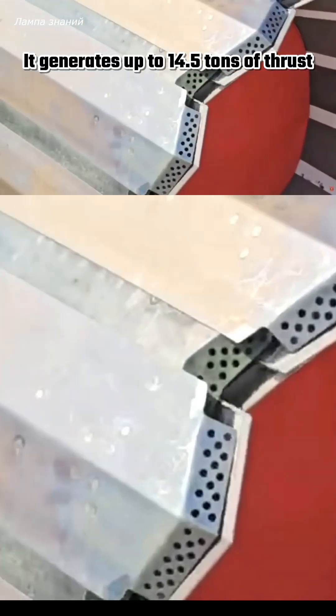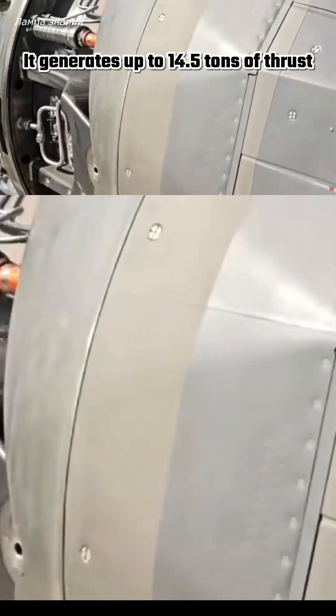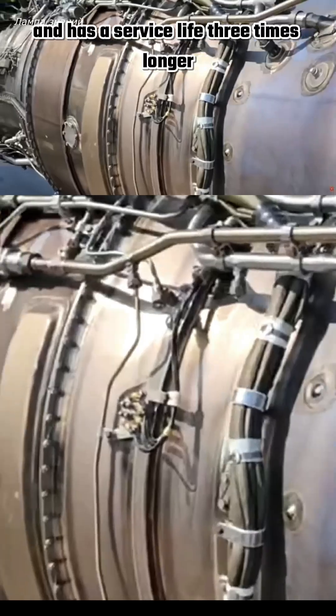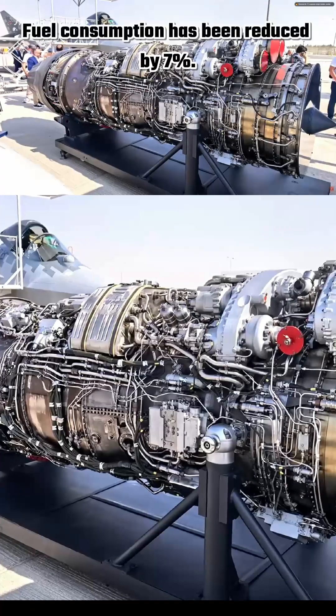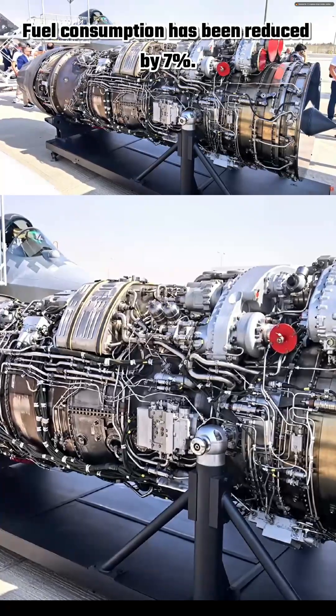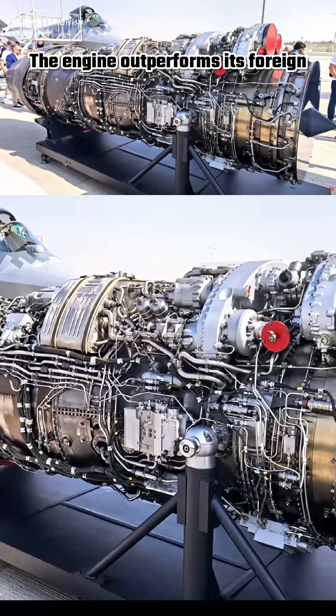It generates up to 14.5 tons of thrust and has a service life three times longer than the previous generation, reaching 6,000 hours. Fuel consumption has been reduced by 7%, and the engine outperforms its foreign counterparts in a number of key characteristics.